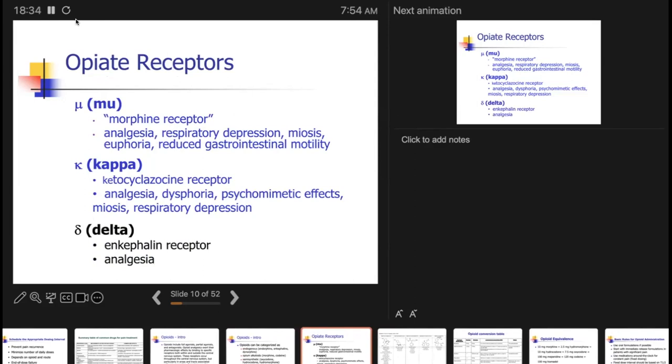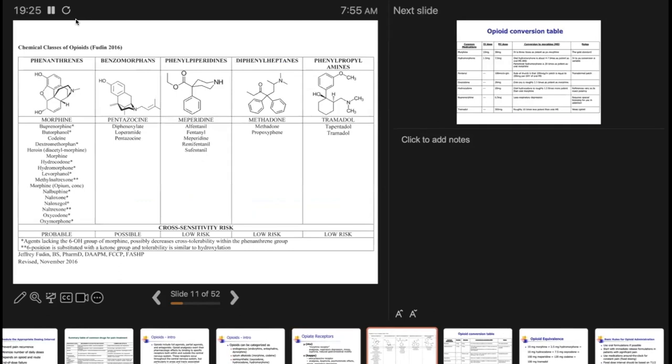We have three opioid receptors: mu, kappa, and delta. For our purposes, the mu receptor is most important — associated with analgesia, respiratory depression, miosis, euphoria, and reduced GI motility. The kappa and delta receptors also exist; there is work being done on whether some might have roles in designer drugs. Some kappa receptor drugs are used for intrathecal use, but that tends to be more in the interventionalist's realm. Mu receptors are typically where it's at.